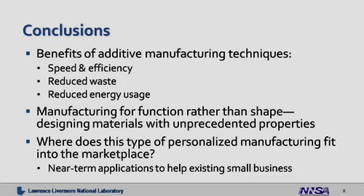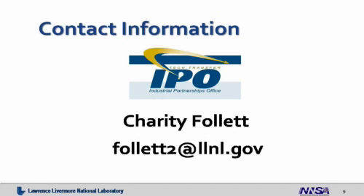To wrap up, the benefits of additive manufacturing are their speed and efficiency, reduced waste streams, and the potential for significantly reduced energy usage — also manufacturing for function as well as shape. We're using our additive micromanufacturing tools to control micro and nanoscale architecture to achieve materials with unprecedented properties. Where does this type of personalized, customized manufacturing fit into the marketplace? For more information on these technologies and how to move forward, please contact our Industrial Partnerships Office. Thank you.